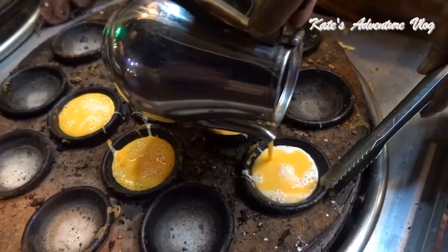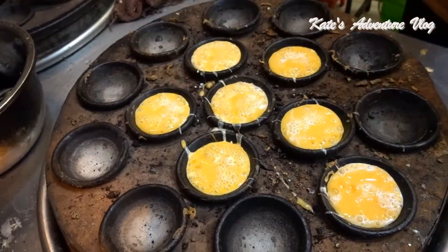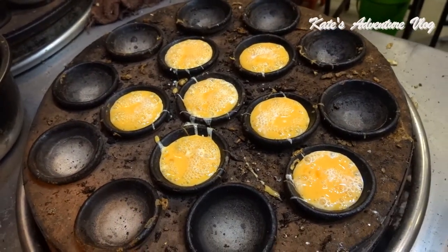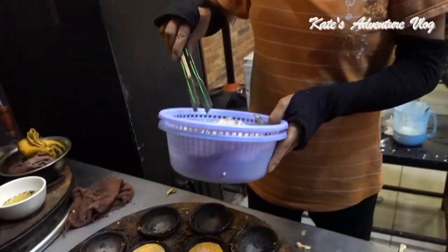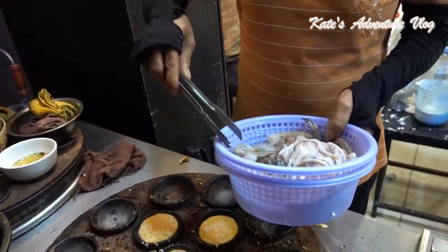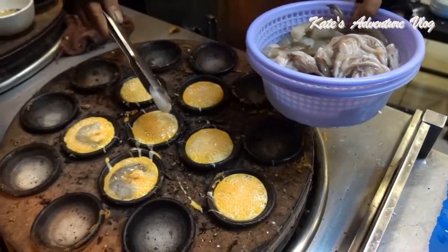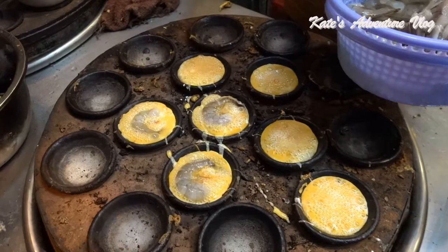One dish will bring you seven cakes. And then they put shrimp. I have ordered the shrimp and squid, so you're going to have shrimp and squid. She puts shrimp and squid into the hot pans.